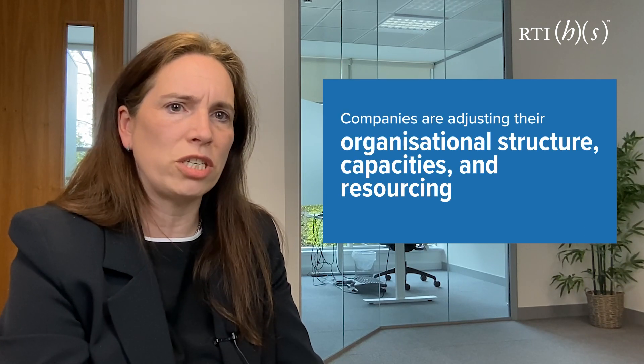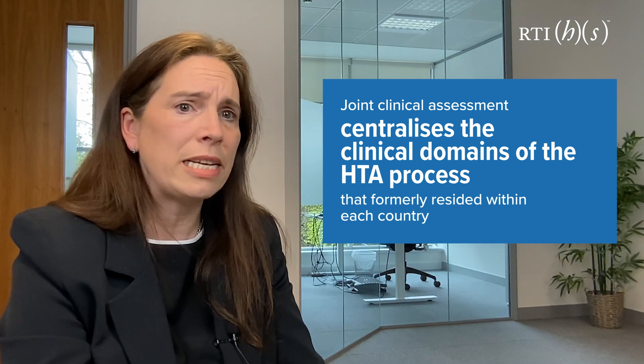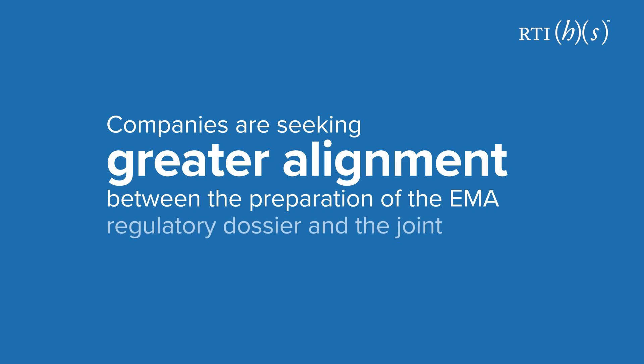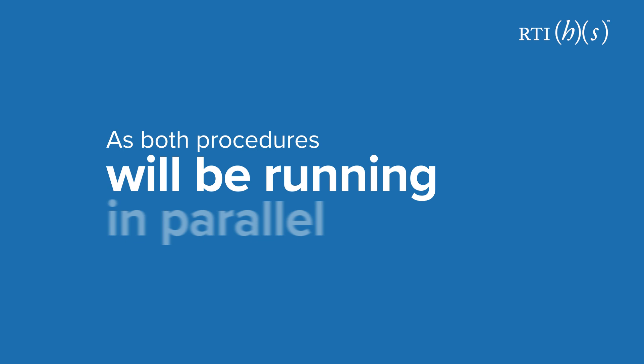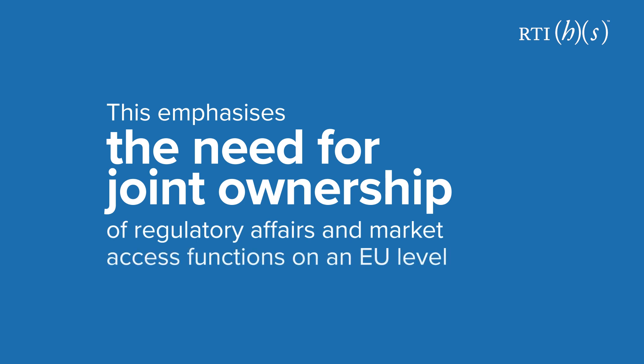We see our clients preparing to navigate the joint clinical assessment in several ways. On the one hand, companies are adjusting their organisational structure, capacities and resourcing, because the joint clinical assessment centralises the clinical domains of the HTA process that formerly resided within each country. On the other hand, companies are seeking greater alignment between the preparation of the EMA regulatory dossier and the joint clinical assessment, as both procedures will be running in parallel. This emphasises the need for joint ownership of regulatory affairs and market access functions on an EU level.